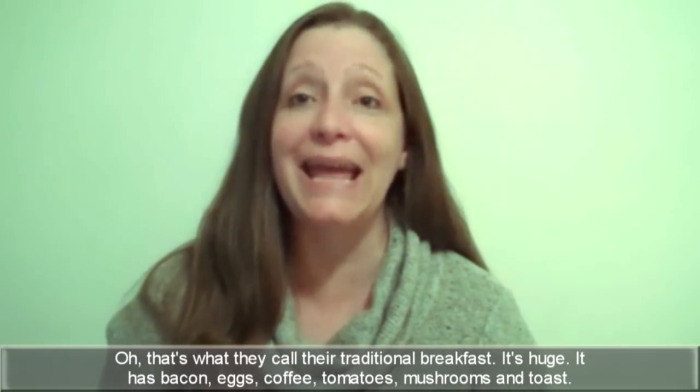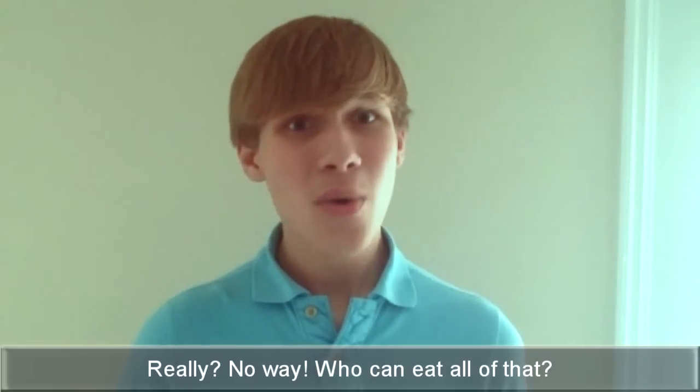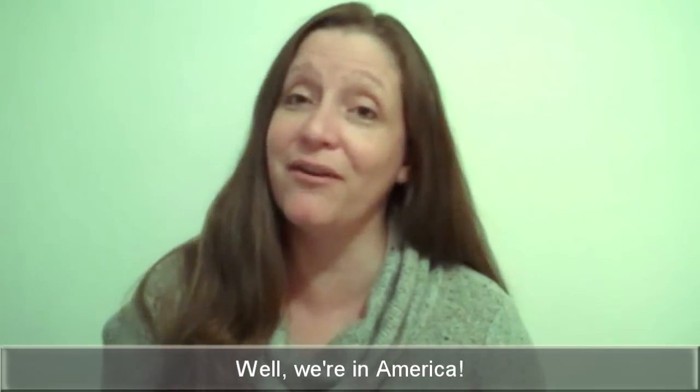It has bacon, eggs, coffee, tomatoes, mushrooms and toast. Really? No way. Who could eat all of that? What do you usually eat for breakfast then? Cereal and a bowl of milk. Well, we're in America.